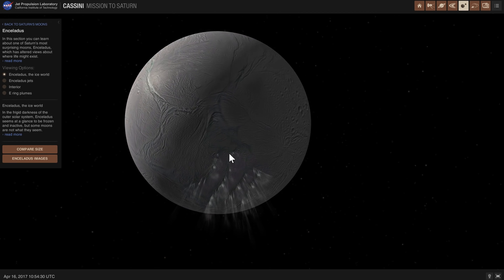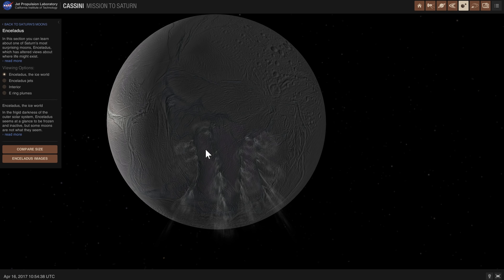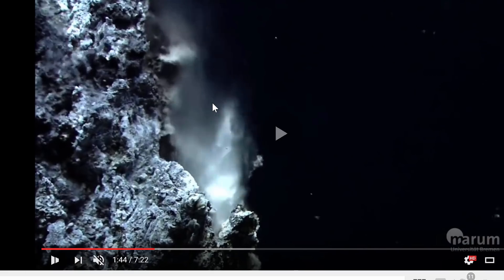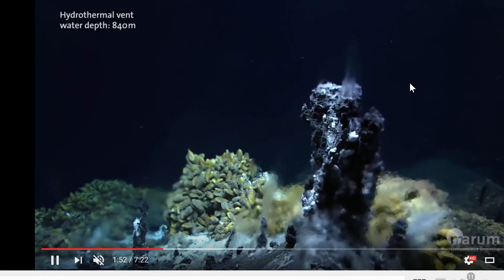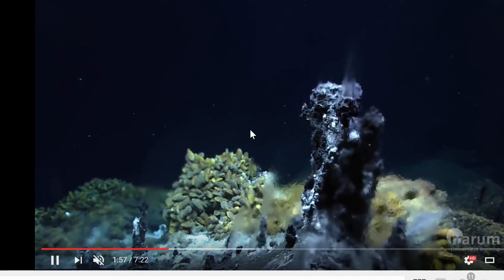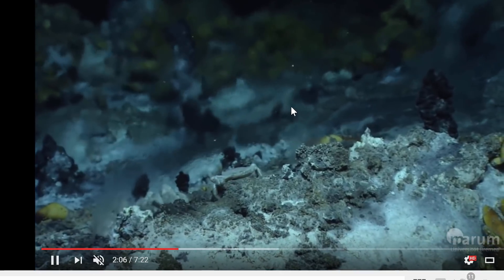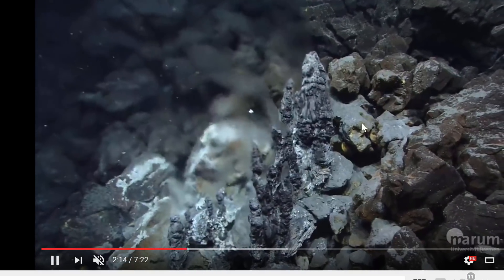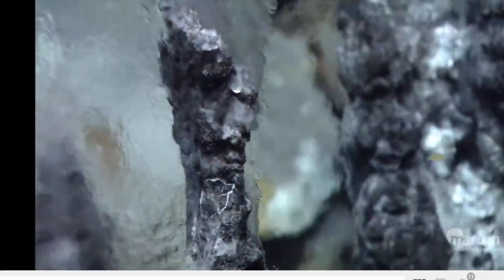So why exactly is this exciting? Why are we talking about these geysers and this molecular hydrogen? There are actually two reasons. One reason is that we have something very similar on our own planet Earth — hydrothermal vents. We think hydrothermal vents are happening on the inside of Enceladus. Molecular hydrogen is used on Earth in these conditions to create life. Specifically, microbial life needs molecular hydrogen to create energy.